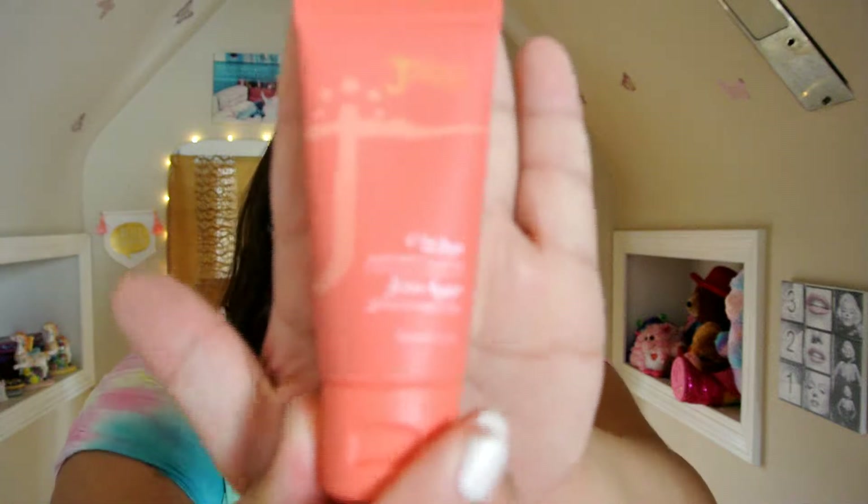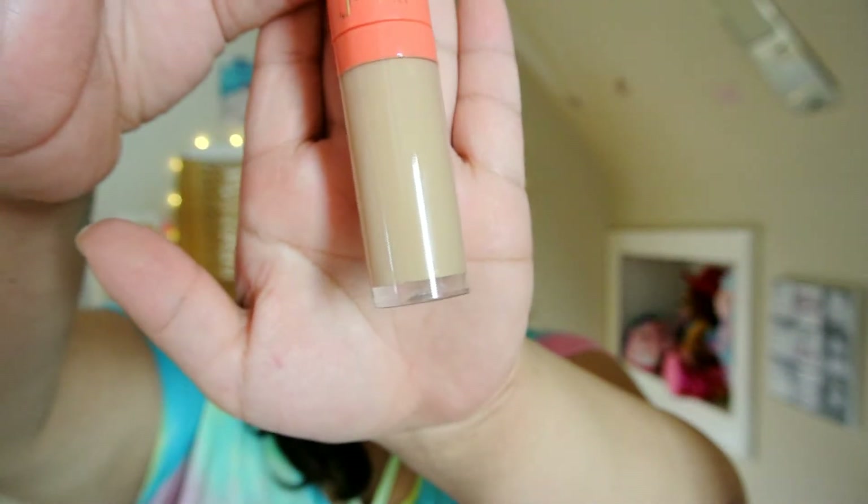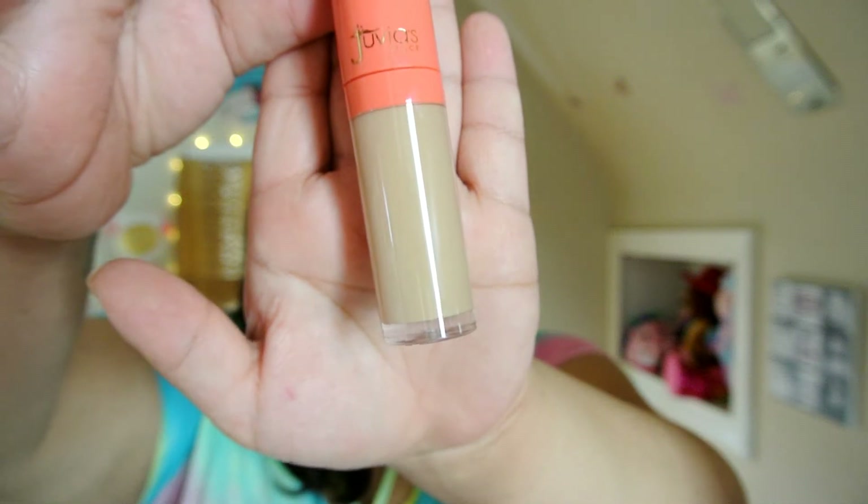They come in these really pretty coral boxes. I got these open and this is what the packaging looks like for the foundation — I think it's really pretty, I love this color. I really love the packaging for the concealer; it's like the coral top and you can kind of see the shade. I wanted to try these because I usually go to the drugstore side of Ulta, and there's not really a big range when it comes to foundations, so that's why I wanted to try this out.